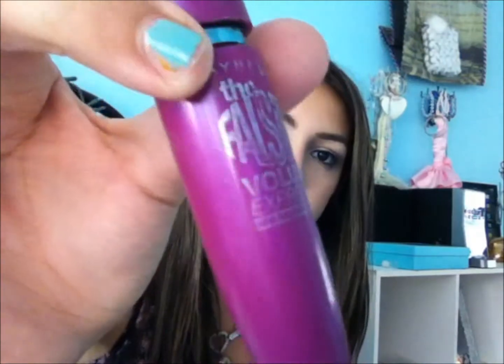Next, for the pool since I went swimming, I brought The Falsies in waterproof just to put a little bit of mascara and add a touch to my lashes. Next I brought my e.l.f. flat shader brush, which just looks like this. And next I brought a blending brush just in case I went out for dinner or something.